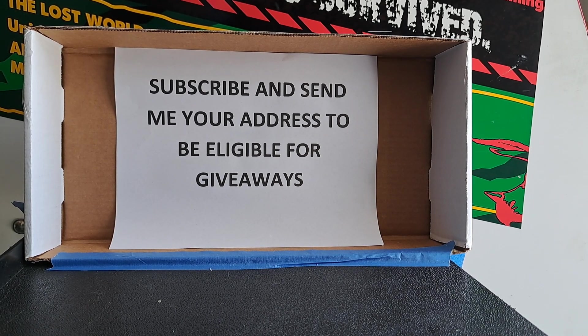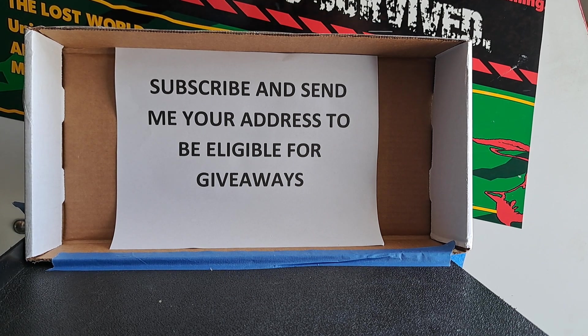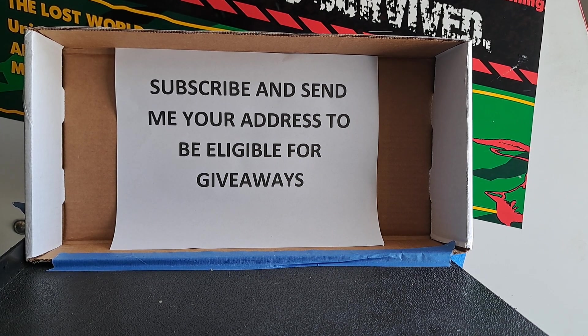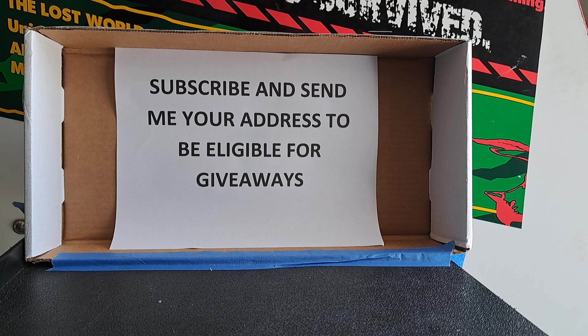Hey everybody, Cheap Comic Collector here. This is episode number 41 - it's hard to keep track. We've got that upcoming live show once we hit 100 subscribers, so go ahead and subscribe and send me your address to be eligible for the giveaways. You do not have to be present at the live show to win. Just subscribe, send me your address, and you'll be entered. Should be lots of fun.